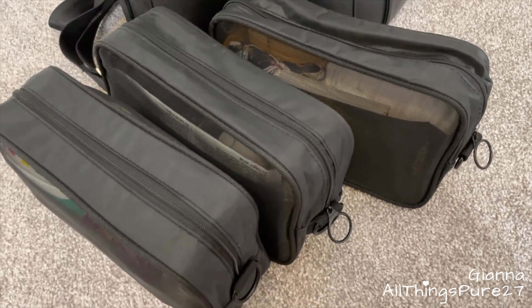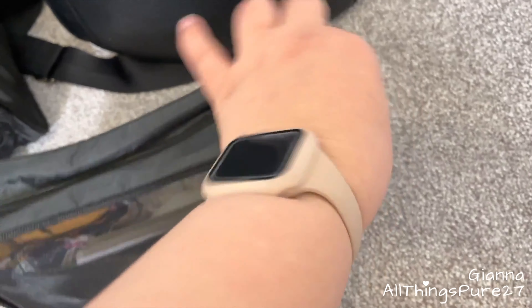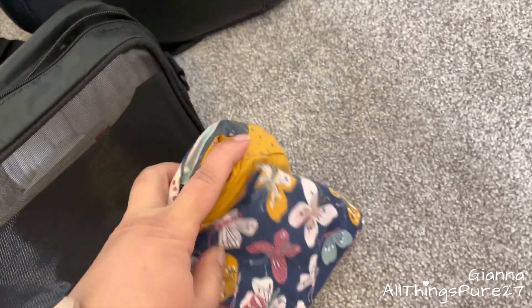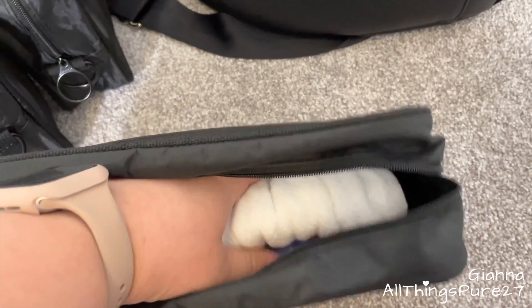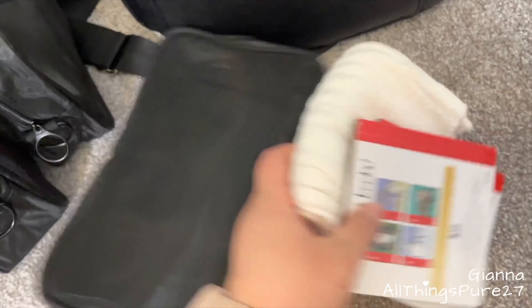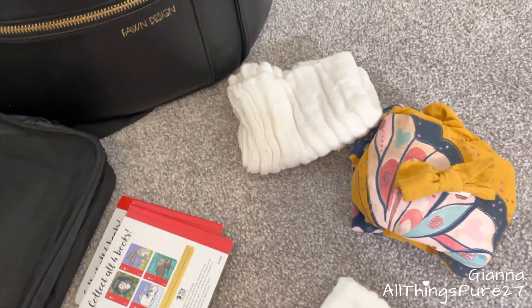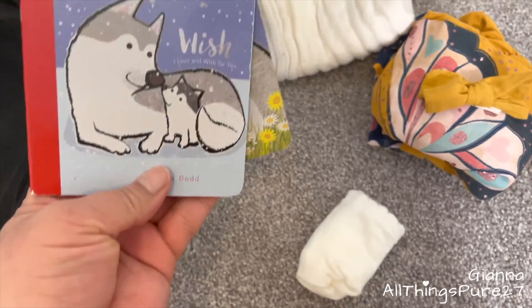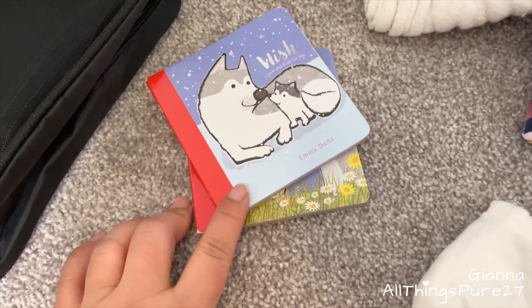I'm going to link everything in my bio — the bag and the small baggies I got on Amazon. I used to have four bags; the last time I made this video there were four. One had toys, but she's outgrown them — whenever we're out she just wants to look around, socialize, touch things, and walk around, so I removed the toy bag entirely.